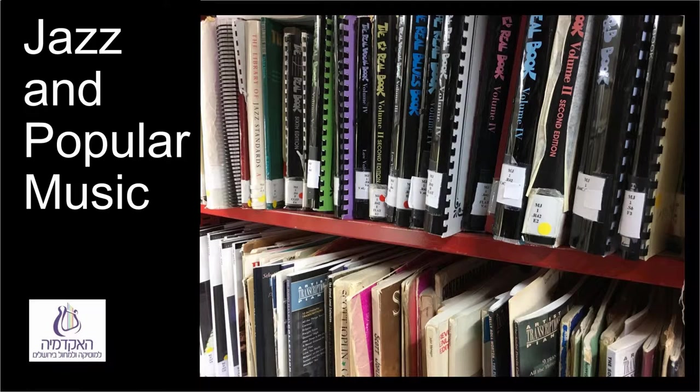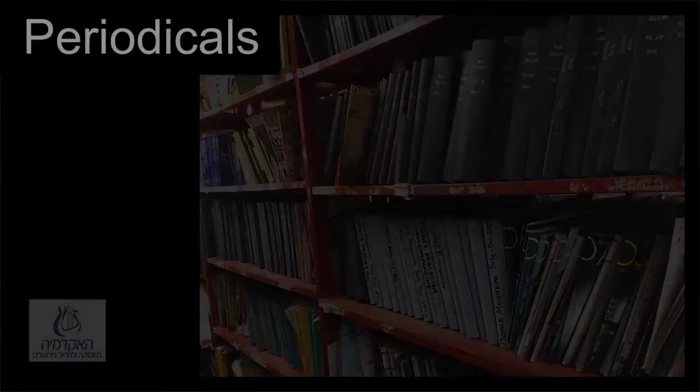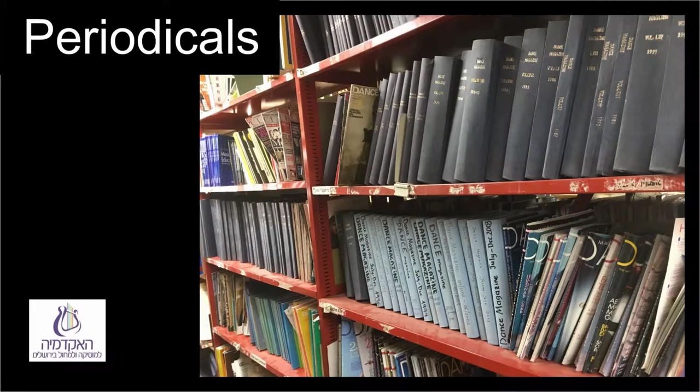MP0 covers collections; MP1 covers music of one composer or group, alphabetically according to family names of composers or names of groups. At the back of the library are periodicals in print, organized alphabetically, and separately, Hebrew periodicals according to the Hebrew alphabet. Today, most of the periodicals are online only. Periodicals include magazines like Downbeat and academic periodicals such as Popular Music.